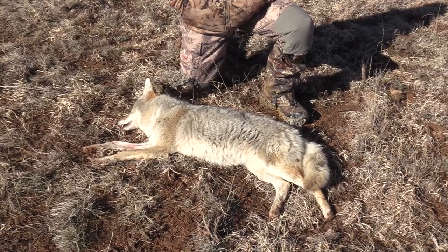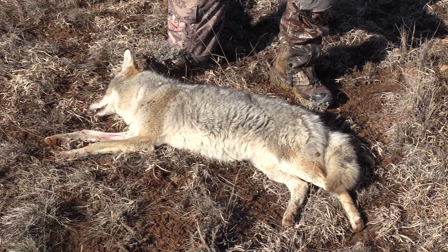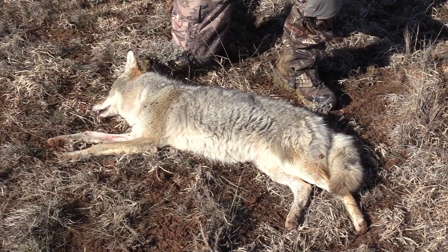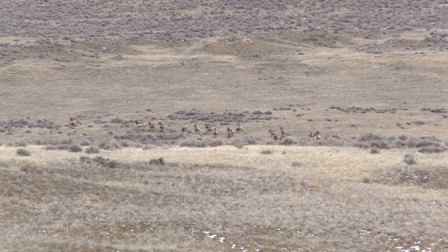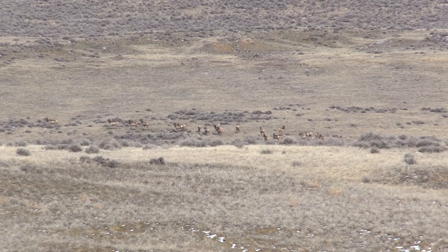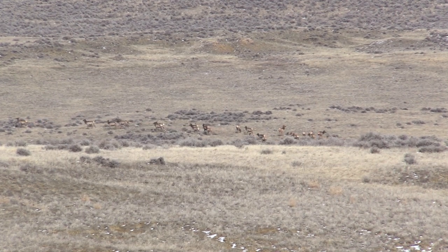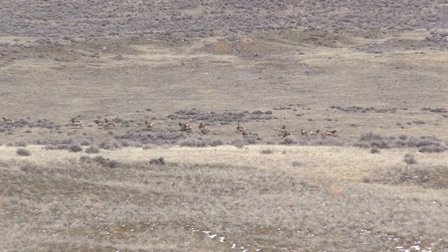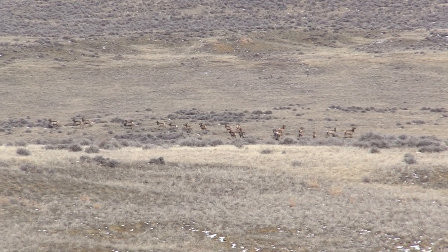Thanks for watching this video. This was one trip where I put the camera down most of the time and packed my shotgun. We ended up killing six coyotes on this trip. I did kill one with a shotgun. If you're new to my channel, I would appreciate it if you would subscribe. Here are a few more videos I think you'll enjoy. We'll see you next time.